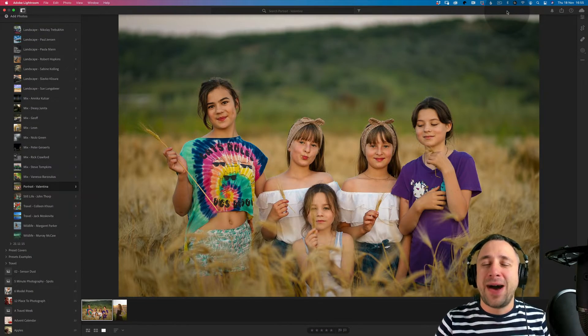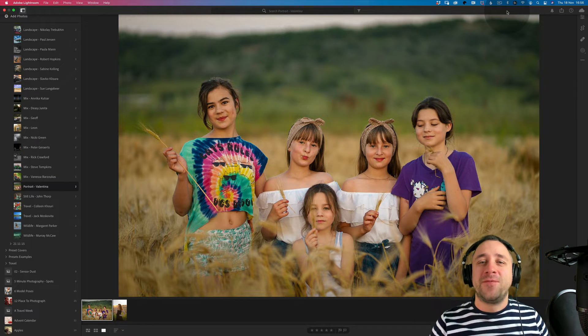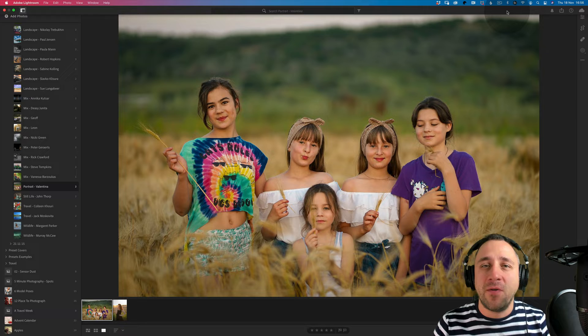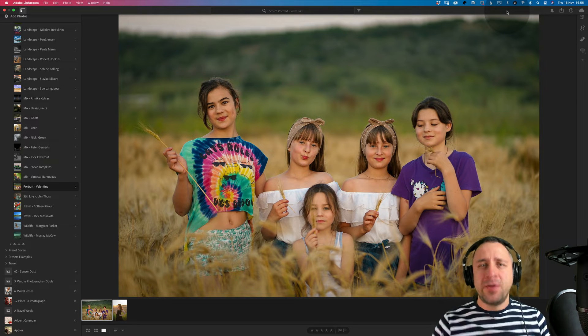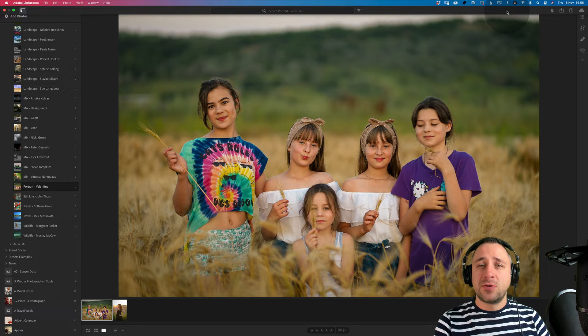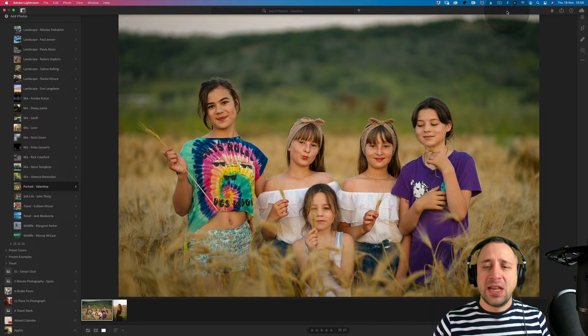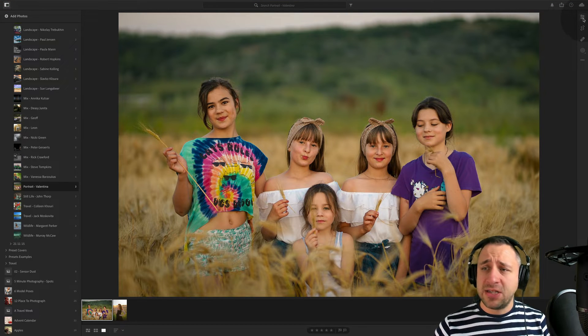Hello and welcome to the third part of our photography review show. We are ready for the final few photographers which didn't fit in any of the themes before. Please make sure you like this video, comment below, and follow us so we can continue with content like this. We have a few photographers to look at, starting with portrait photographer Valentina. Let's jump to it.